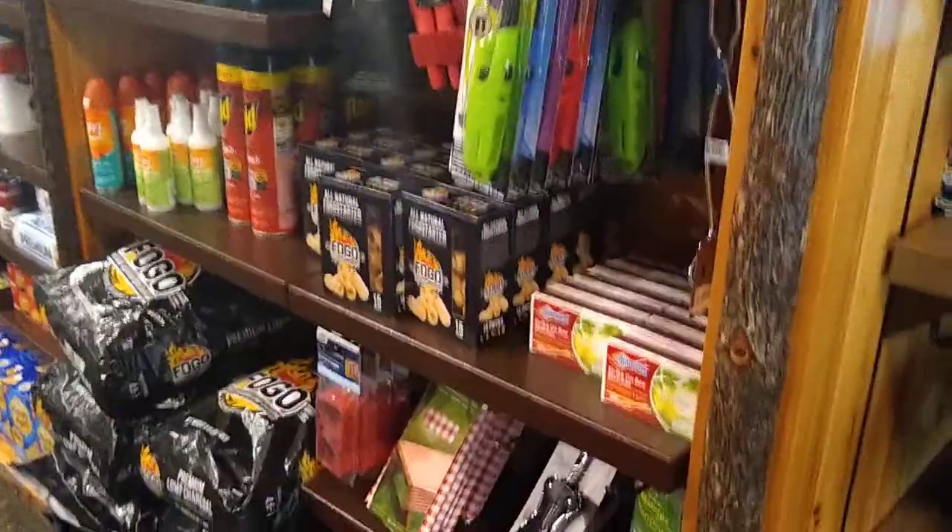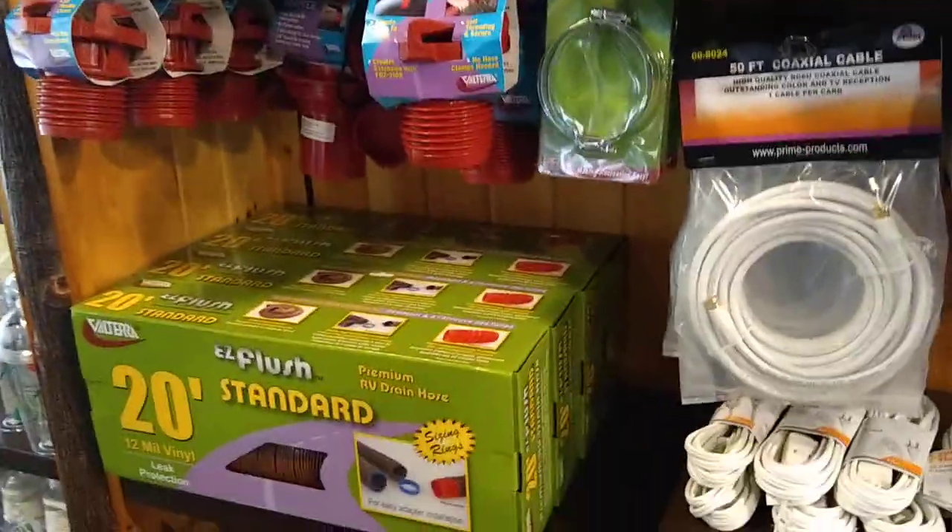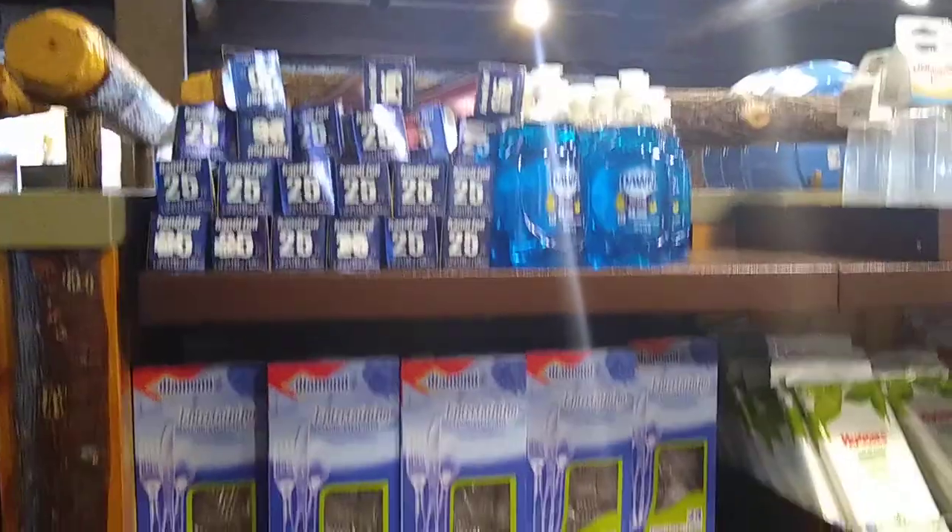And this is the camping supplies aisle. We've got all kinds of things for cooking outdoors and things you might need for your RV, that kind of thing.